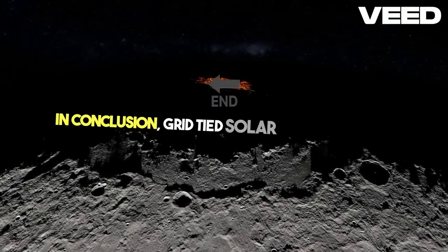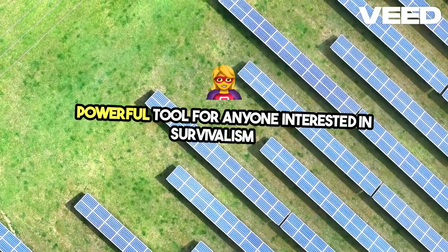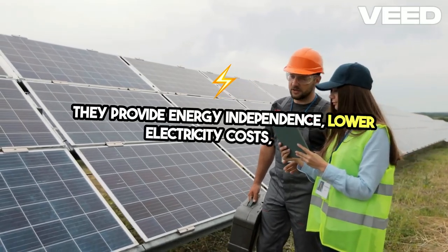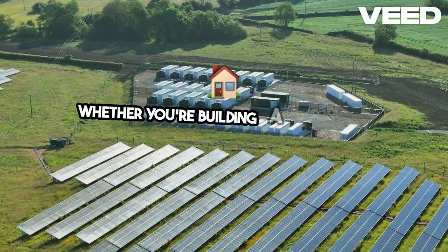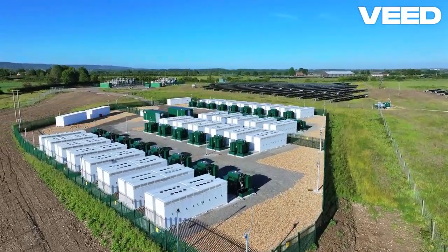In conclusion, grid-tied solar systems like the one installed in this Georgia home offer a powerful tool for anyone interested in survivalism or simply reducing their carbon footprint. They provide energy independence, lower electricity costs, and the flexibility to grow your system as needed. Whether you're building a new home or upgrading an existing one, solar energy is a smart investment for a more resilient and sustainable future.